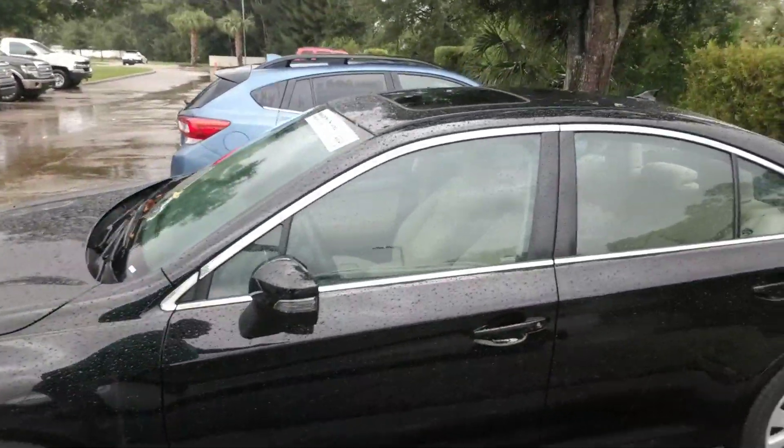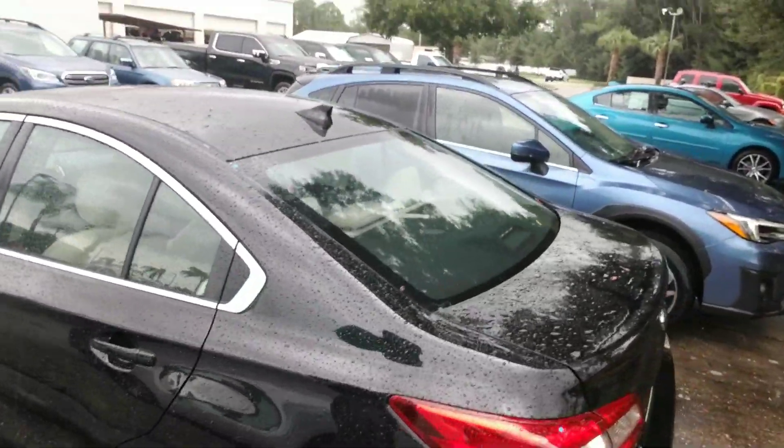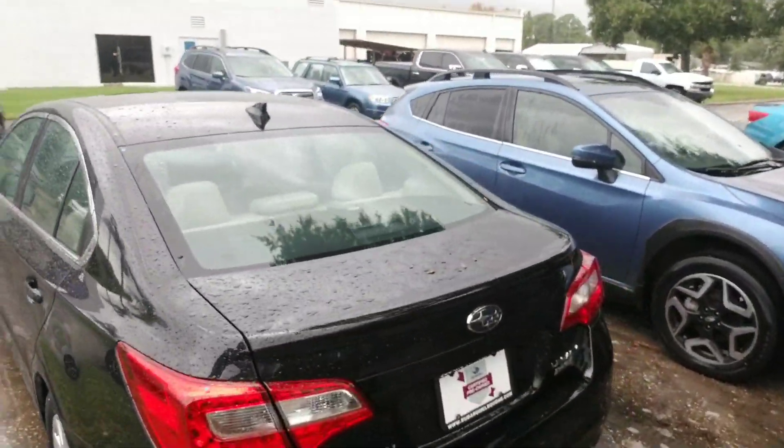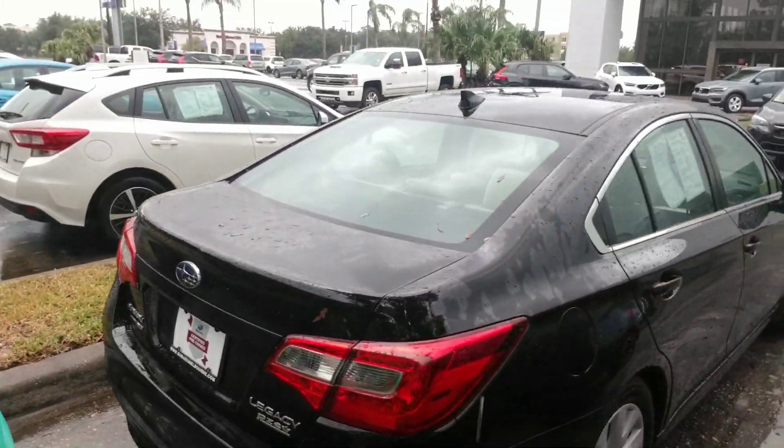It has LED headlights. It also has EyeSight driver assist technology — that's like having an extra set of eyes while you drive. We're going to make our way all the way around. This is a certified pre-owned, so you get the extended warranty with it.